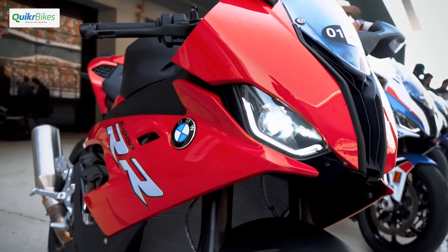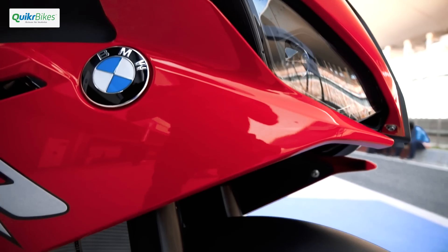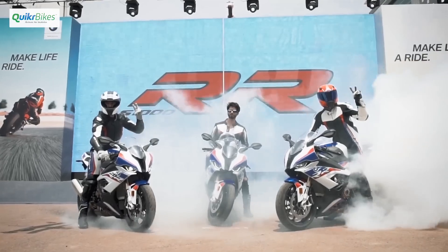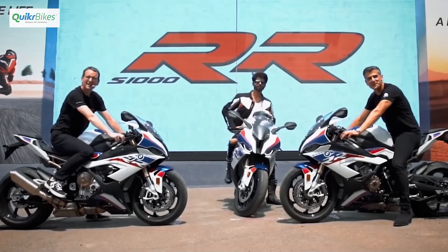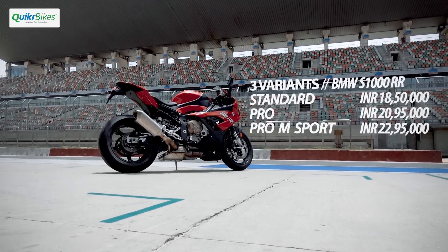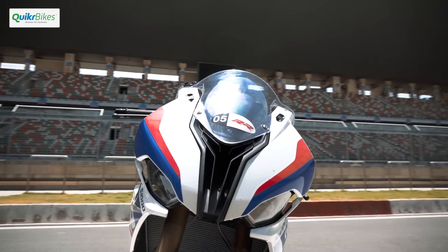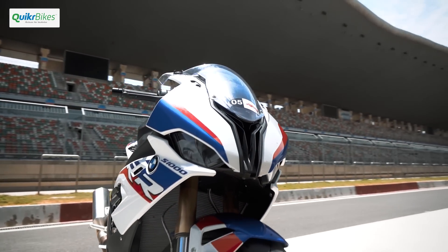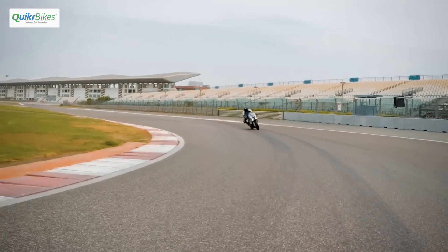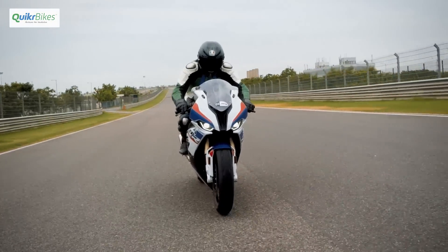The new BMW S1000RR is, in the true sense, totally new. It took over 4 years to develop and fine-tune this machine, and it has now been finally launched in India. It will be a CBU model with 3 versions available, with prices starting from Rs 18.5 lakhs. We got to ride the top-spec Pro-Am Sport version at the Booth International Circuit right after its launch, and one thing was immediately clear — BMW has changed the sportsbike world yet again.